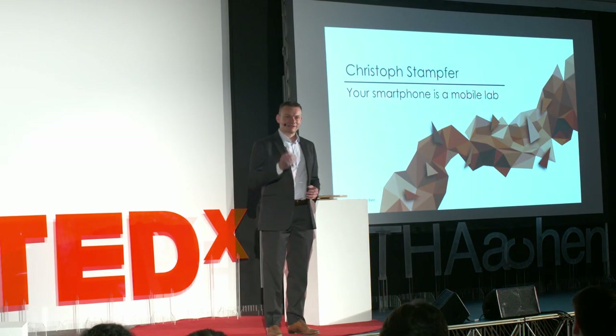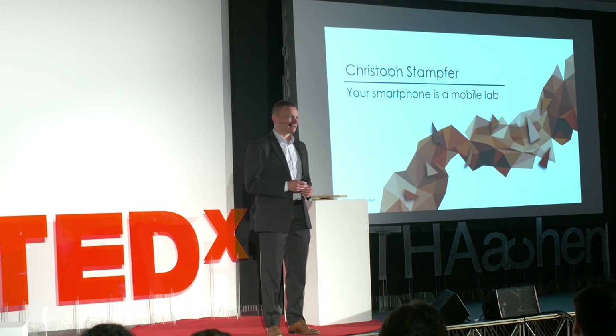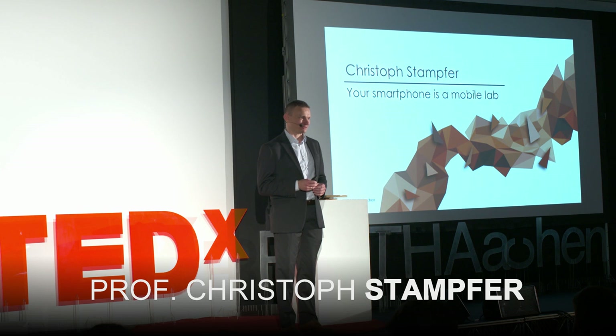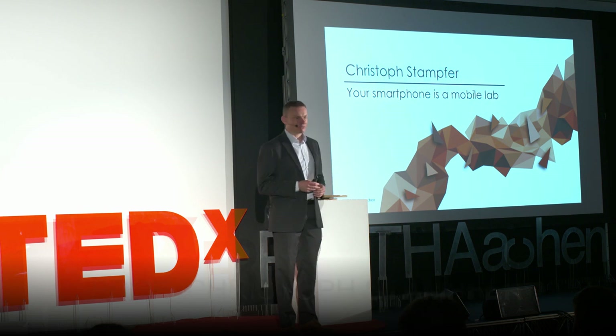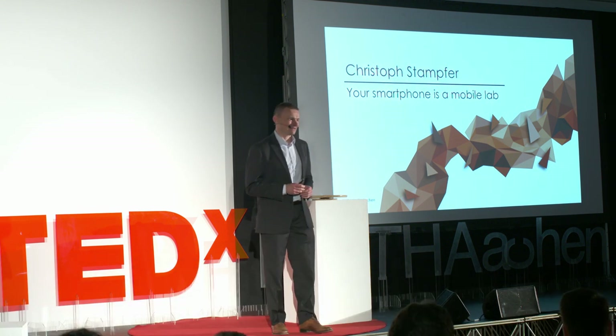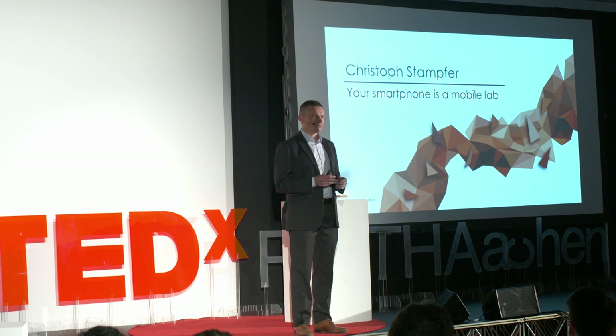Did you know that in Germany more than 90% of 14-year-olds already have their own smartphone? So this makes me really safe in assuming that here in the audience almost everybody has a smartphone in the pocket.